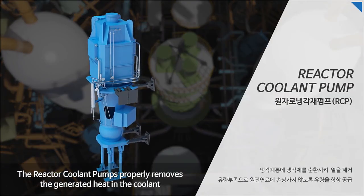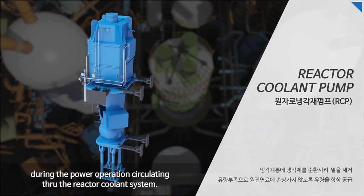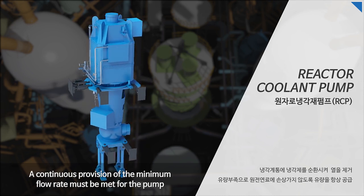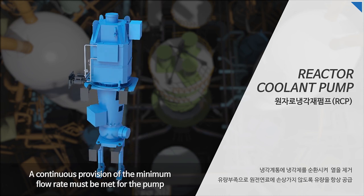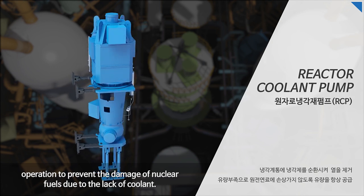The reactor coolant pumps properly remove the generated heat in the coolant during power operation by circulating through the reactor coolant system. A continuous provision of the minimum flow rate must be met for pump operation to prevent damage to nuclear fuels due to lack of coolant.